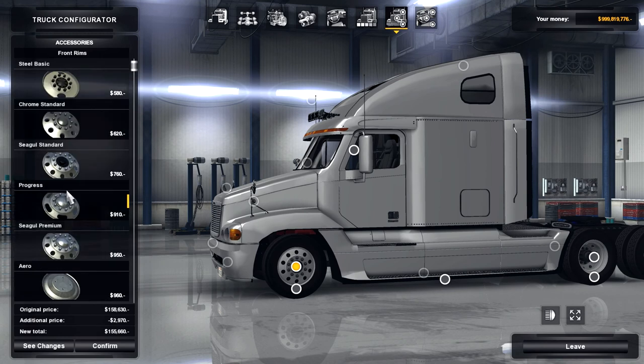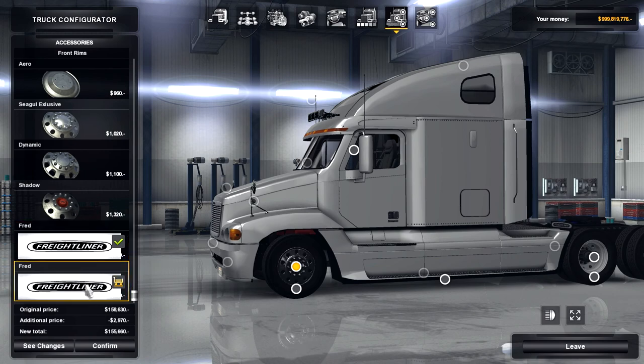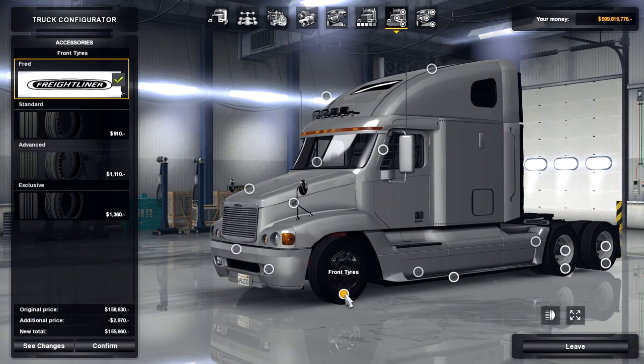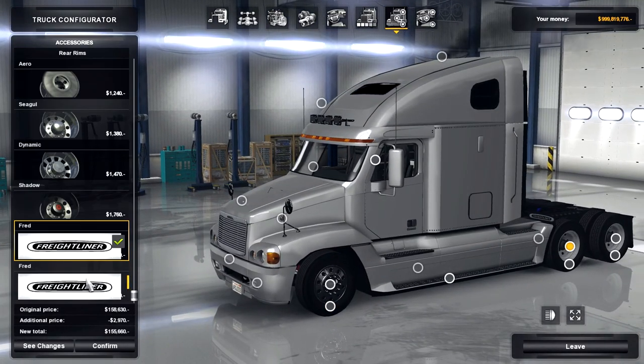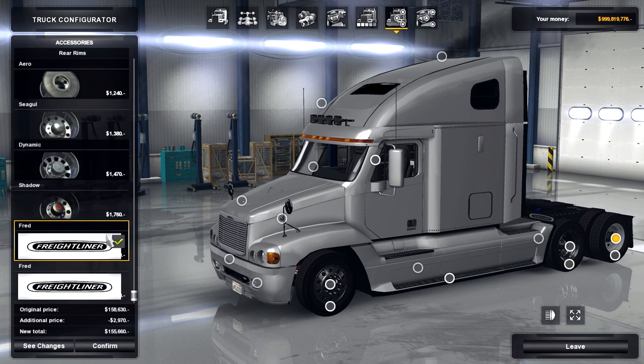This mod not only includes all of the basic SCS rims, it includes two custom rims — chrome and plastic rims. I'm going to select the chrome rims, and it also has its own custom tires, which are labeled as Fred for some reason. Not that that's a problem — Fred is a very nice name.